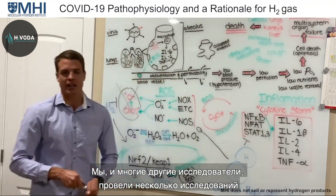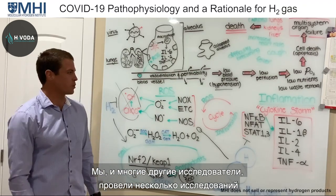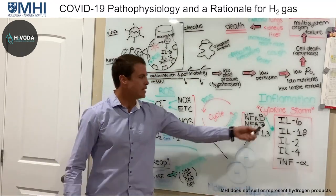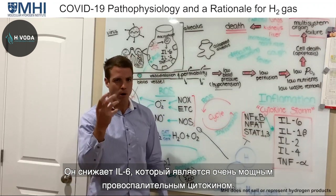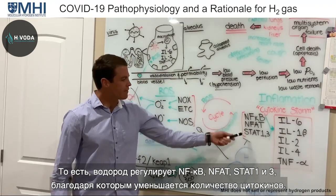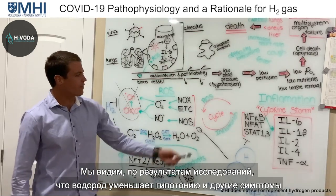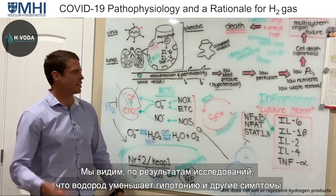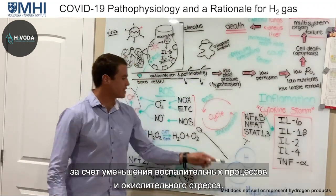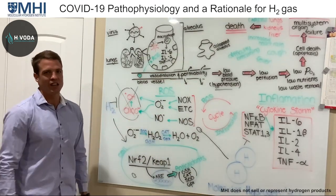Multiple studies — including our own and many colleagues' — have demonstrated that hydrogen has a great anti-inflammatory effect, decreasing interleukin-6, a very potent pro-inflammatory cytokine. Hydrogen can regulate NF-κB and NFAT to decrease these cytokines. Research shows hydrogen can therefore decrease lipopolysaccharide-induced hypotension and other symptomology by decreasing inflammation and the oxidative stress going on.